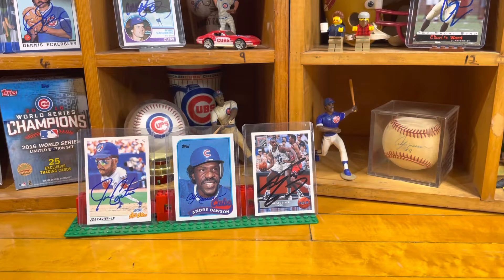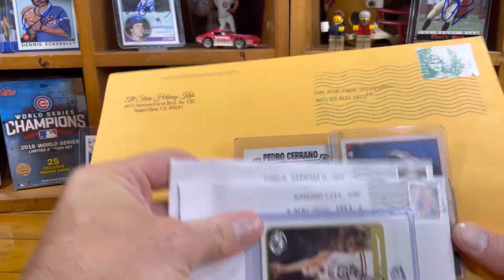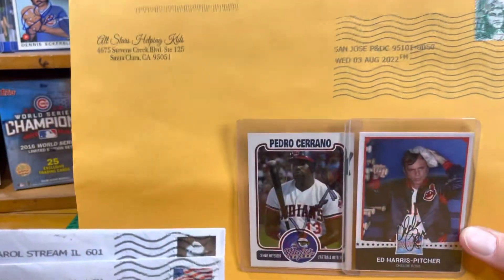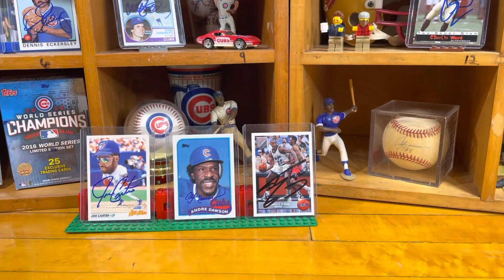Hello and welcome back to the Basement Card Collector. Today's video will be my 23rd TTM return video. This week in the mail we have three returns to get to — two normal sized and one super large envelope. TTM, if you're brand new to the channel, stands for through the mail autographs. We send cards, photos, and things to our favorite athletes and celebrities and wait for the return.